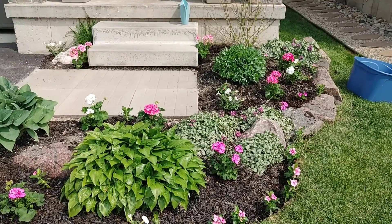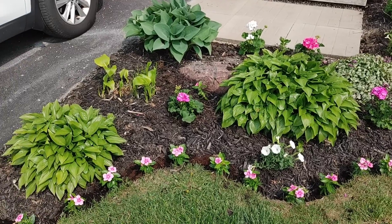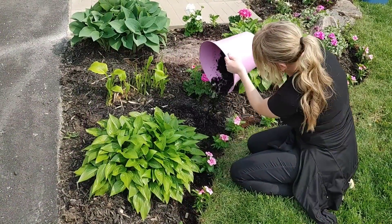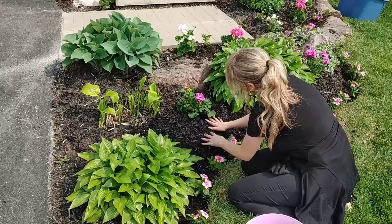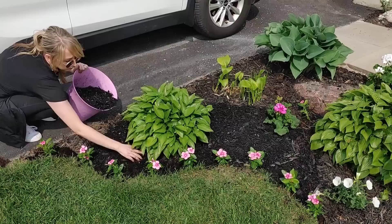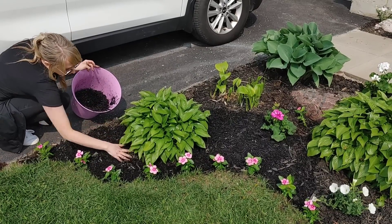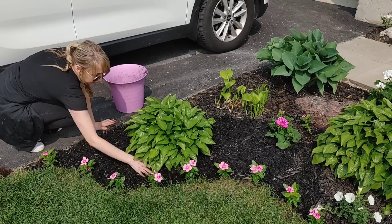Now that everything is planted, nothing's really popping yet — it all blends together. My favorite part is adding the mulch because the colors really pop. I always use black mulch; my sister uses red and both are beautiful, but I'm drawn to black. I picked this up from Walmart — about three bags for my front garden at around $4 a bag. I love mulch not only for how it makes the flowers pop but also because it helps lock in moisture, which is great if you live somewhere really dry or hot.